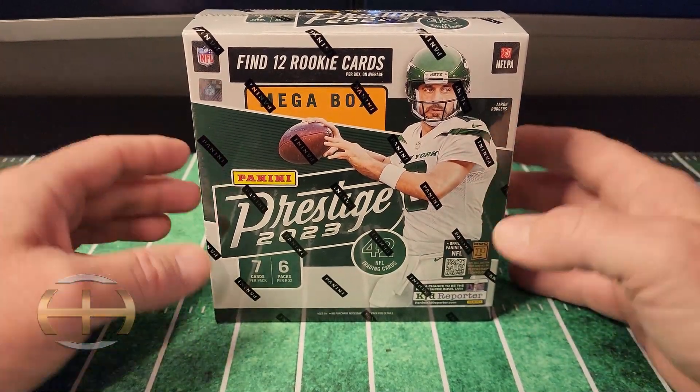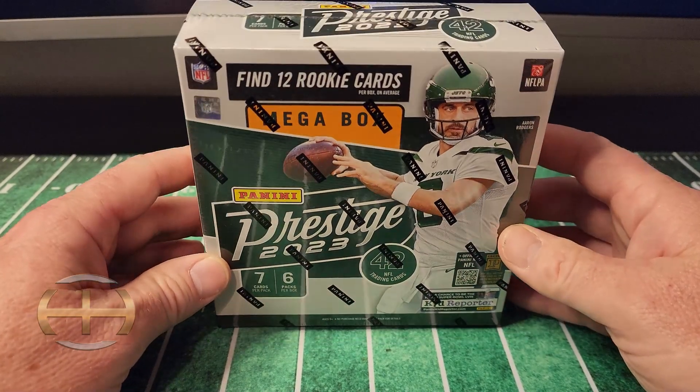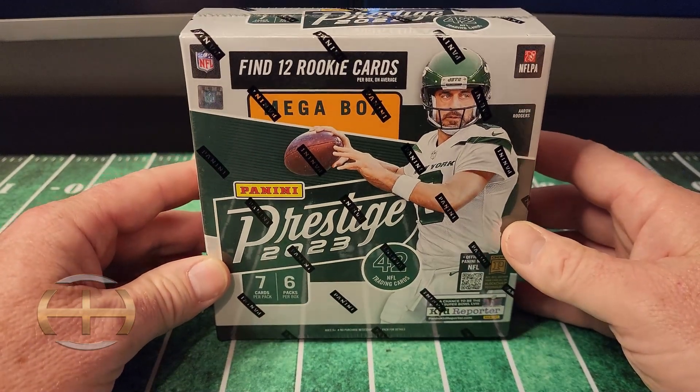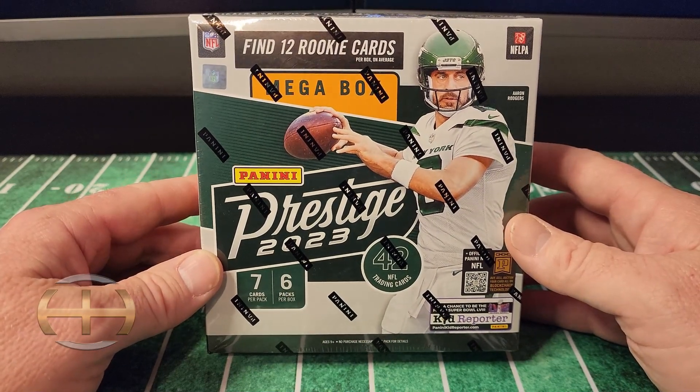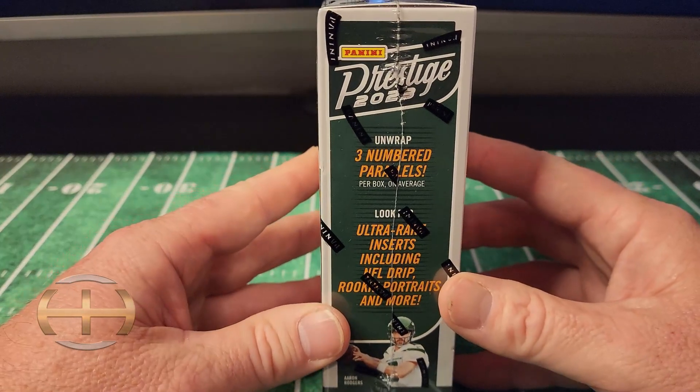Hey, what's up guys? Craig here with Helmets and Hashmarks. Got a quick rip for you today. I happened to be at Walmart and they had one solo Prestige mega box sitting on the shelf. So me being me, I was not able to leave it, so I picked this up.